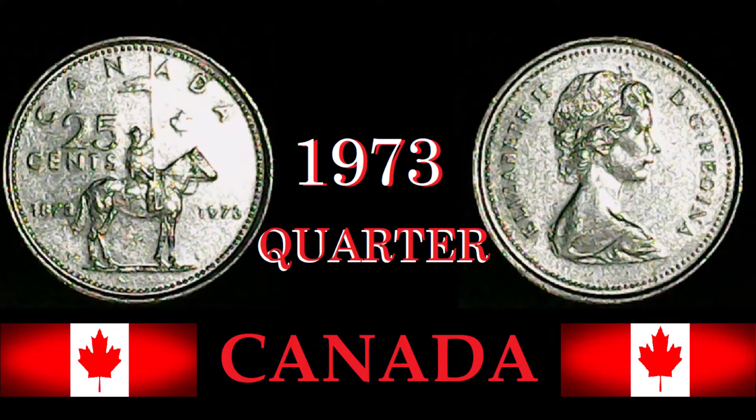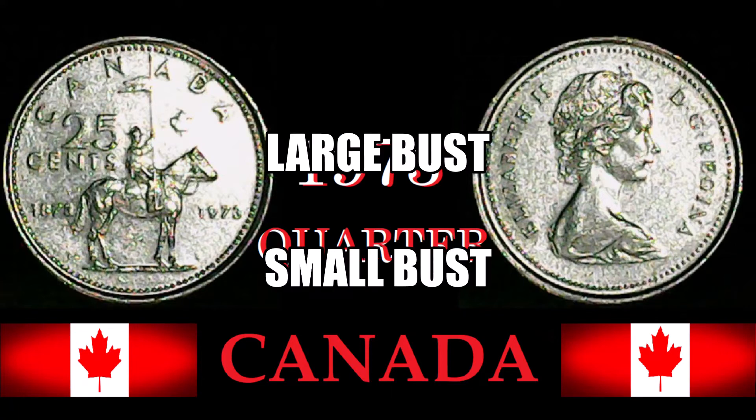There are two types of the 1973 Canada 25-cent piece: the large bust and the small bust. The easiest way to tell them apart is to look at the obverse and count the denticles. The large bust has 120 denticles, while the small bust has 132. Alternatively, if you have a 1972 quarter and its obverse matches your 1973, that is the large bust.